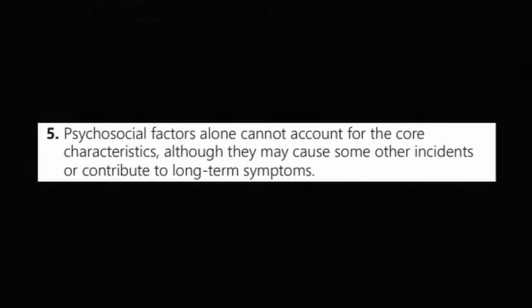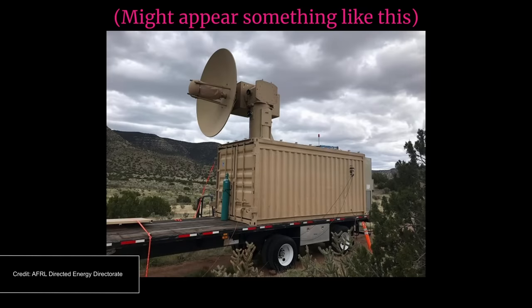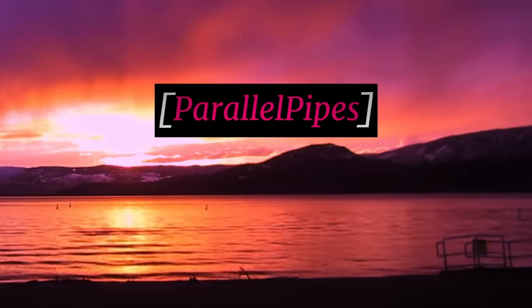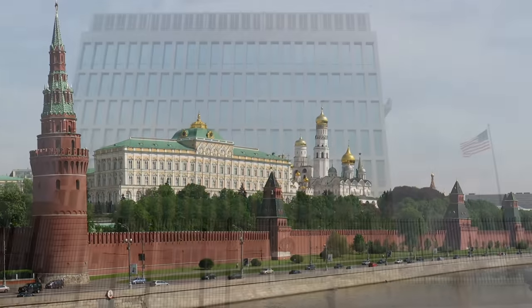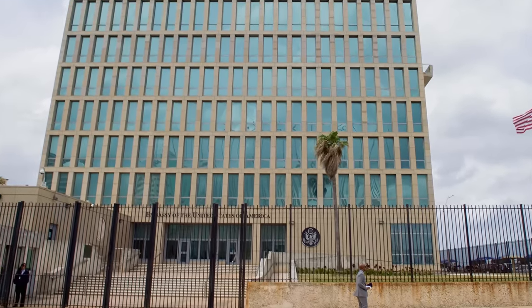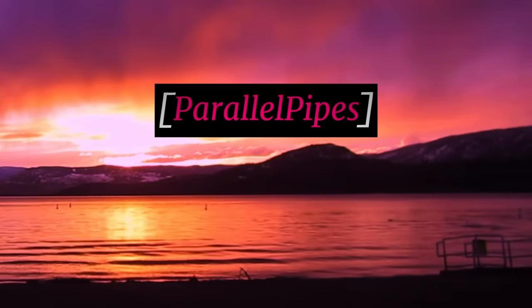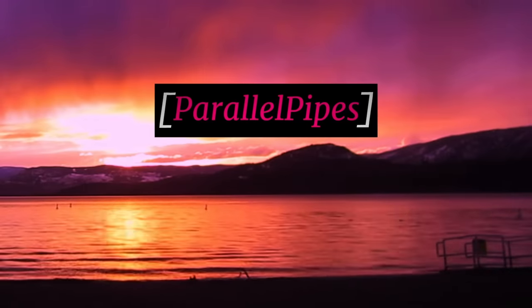The reports also note that ultrasound plausibly explains the core characteristics but only in close-access scenarios, and that psychosocial factors alone cannot account for the core characteristics, though they may contribute to long-term symptoms. This suggests some group or foreign government may have had access to an electromagnetic weapon and was shooting it at U.S. personnel without their knowledge, causing serious damage to their brains. The U.S. government has never officially accused any foreign government or group of doing this.